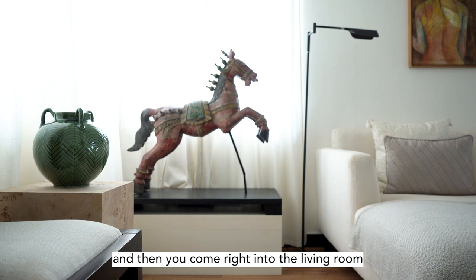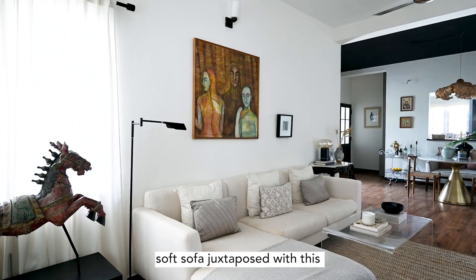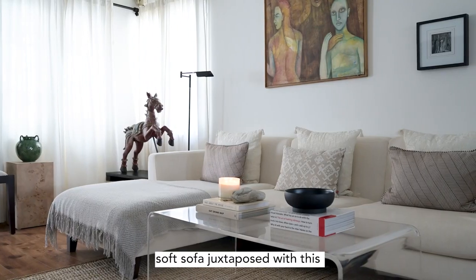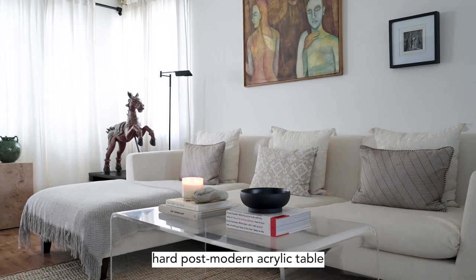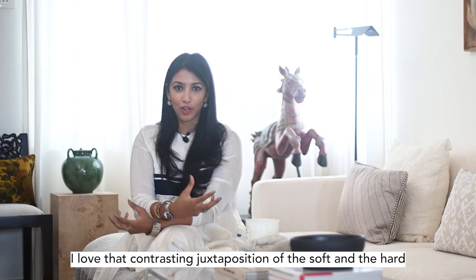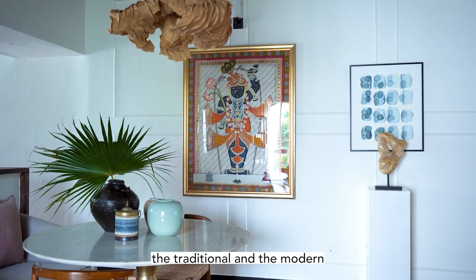Then you come into the living room where I have this extra large white soft sofa juxtaposed with this hard postmodern acrylic table. I love that contrasting juxtaposition of the soft and the hard, the traditional and the modern.